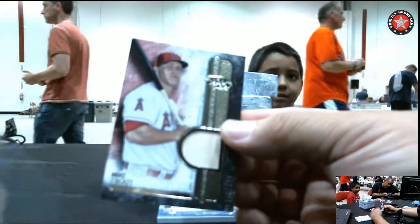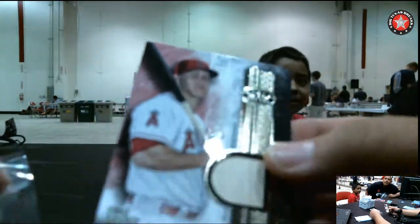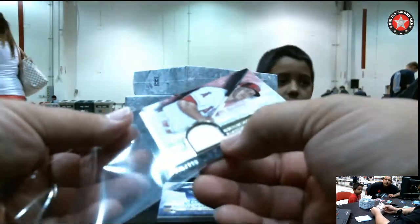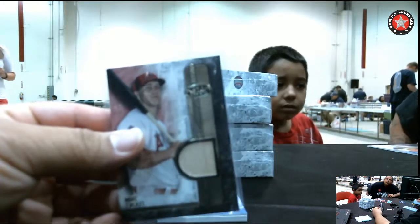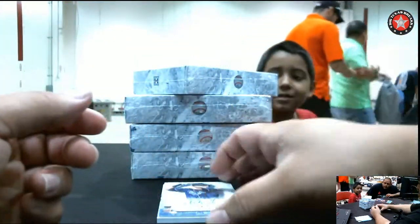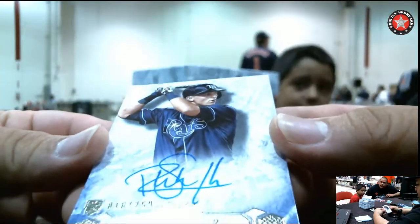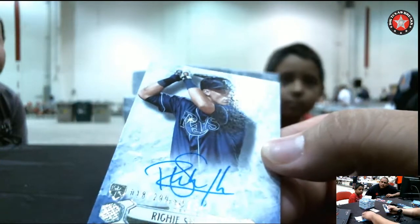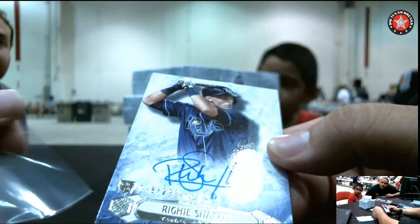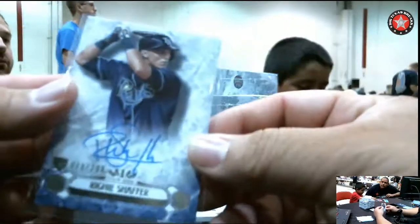Mike Trout Bat Relic, that's going to go to the Angels — Brian D, he got in the last few years. Number 199. And number 299, Richie Schaefer from the TB Rays. That's going to go to Herbie.